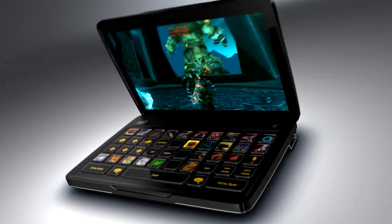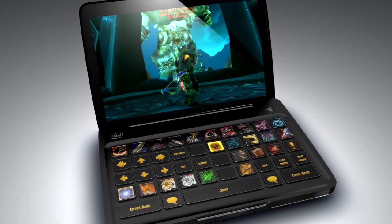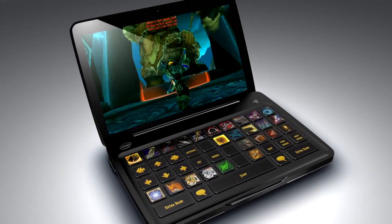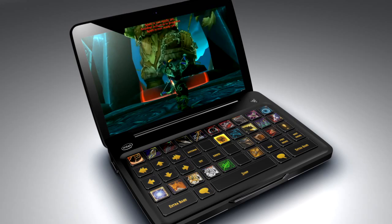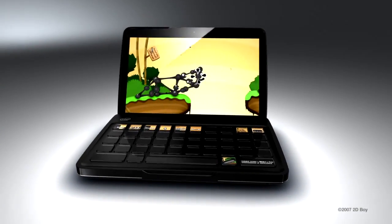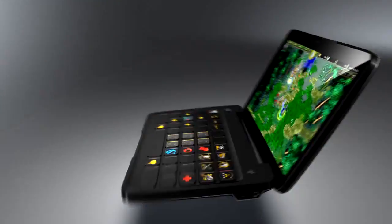The adaptive tactile keyboard brings the functionality of a full-sized gaming keyboard into a tiny portable form factor, without sacrificing the need for full-sized keys. But where it becomes sheer genius is its ability to intelligently configure itself to suit the control system of any game.